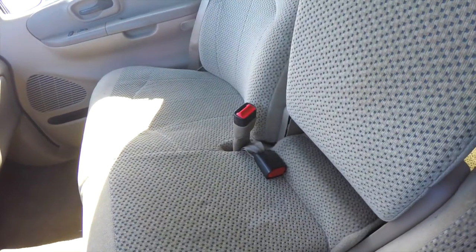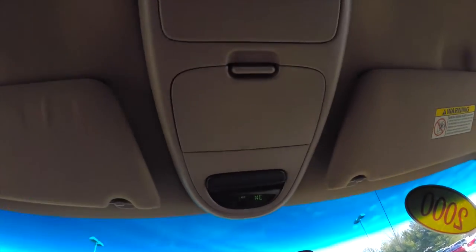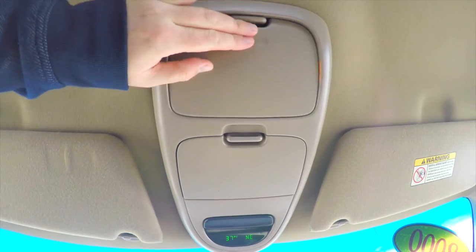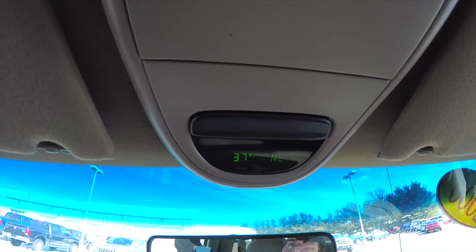The armrest also lifts up. Looking overhead, you have a spot to put in a garage door opener. You also have a sunglasses holder and an overhead console with outside temperature display and compass.